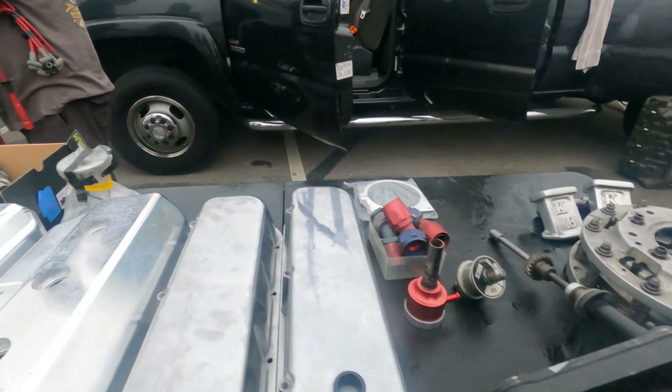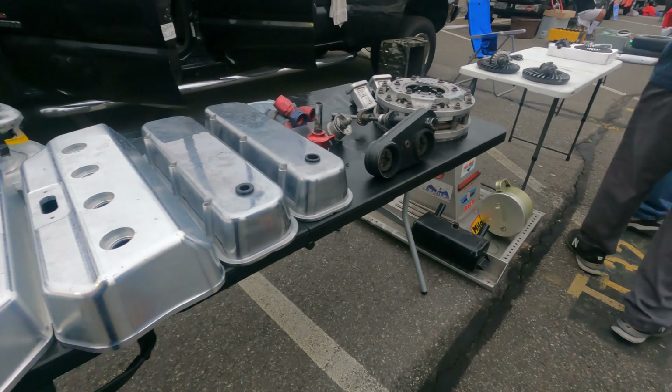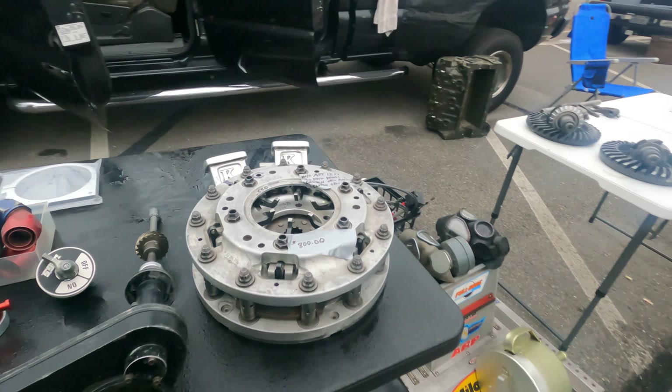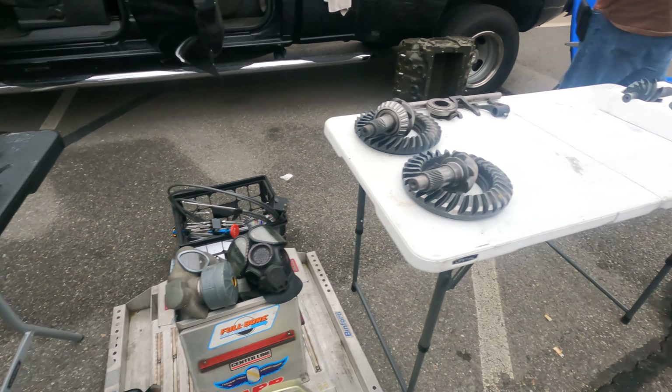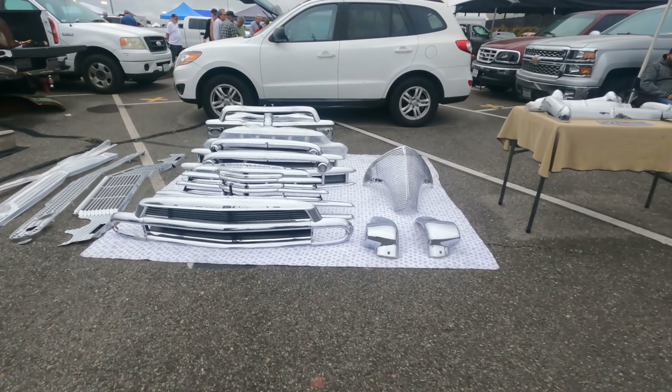We got some Hemi race valve covers, aluminum. Big T-stage clutch. Cool stuff, just nothing I need.